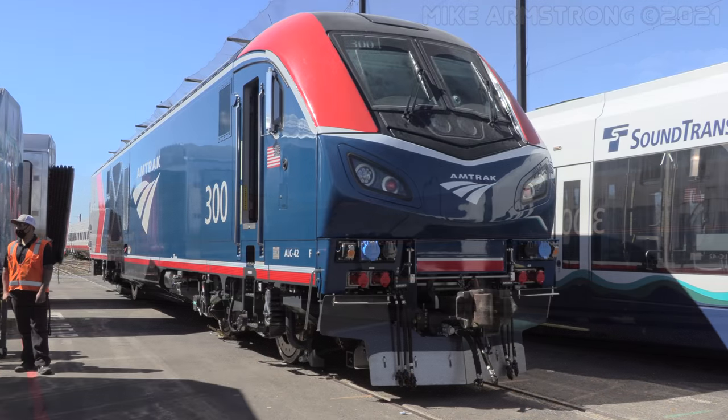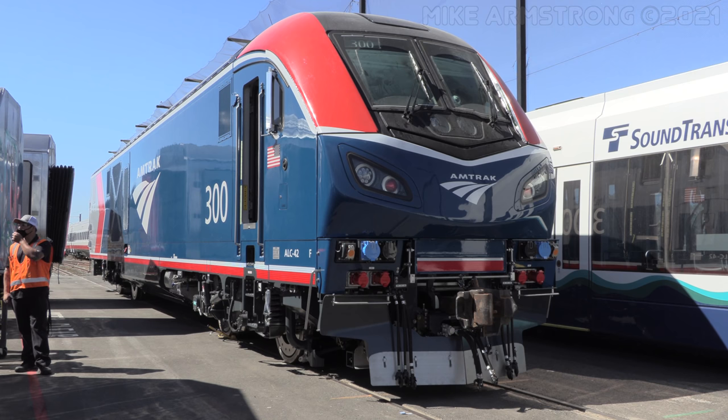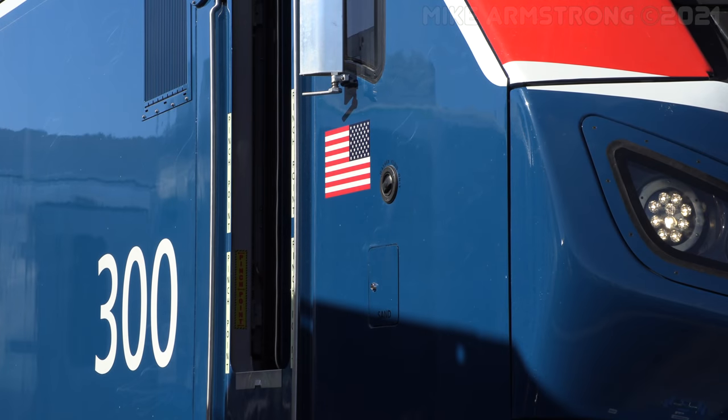So without further delay, let's put on all the necessary safety equipment and head on over to Florin to take a look at locomotive number 300, the very first ALC42.